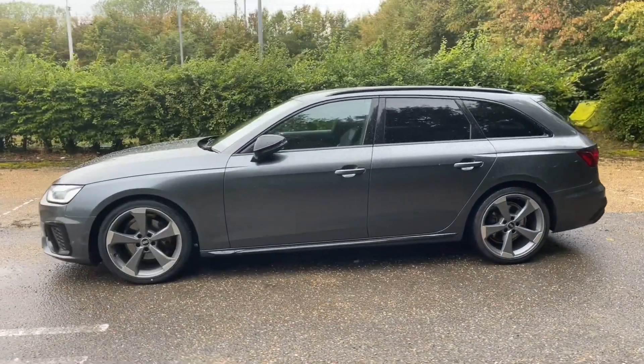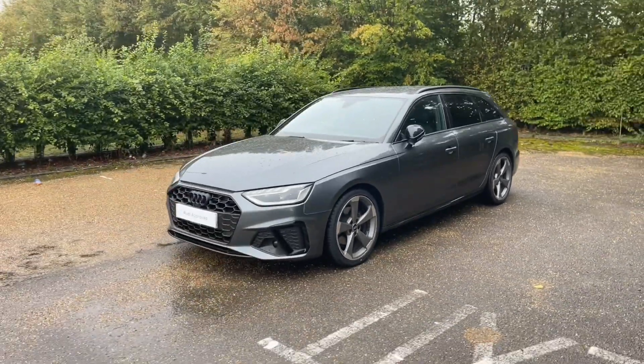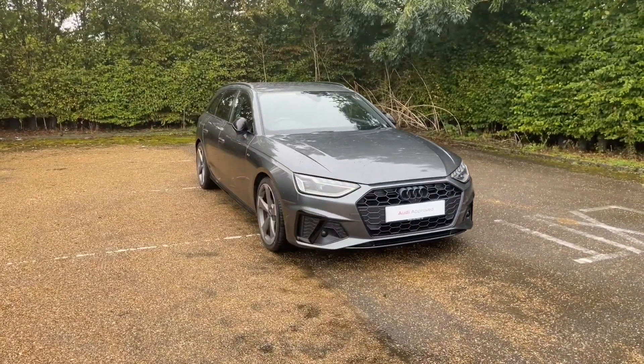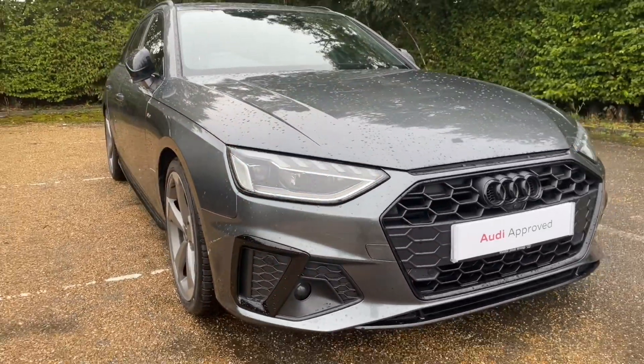Being an Audi Approved car, it will undergo an Audi Approved 149-point check to measure how high it stands before handing it over to you. That also means it will come with at least one year's warranty and roadside assistance, giving you that extra peace of mind.